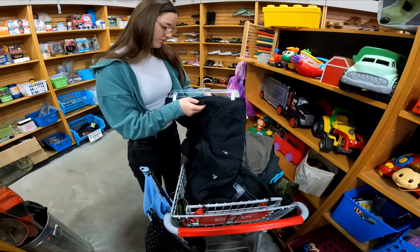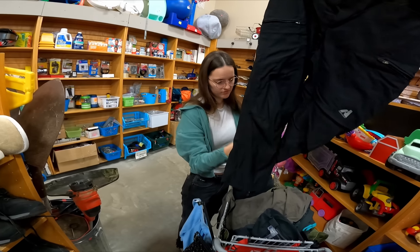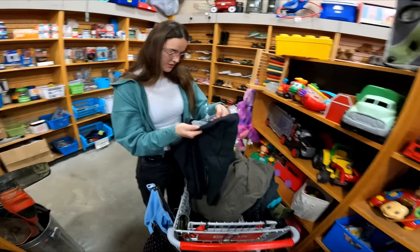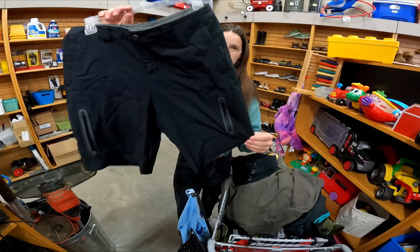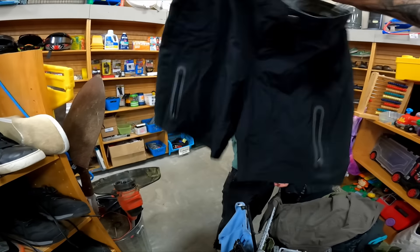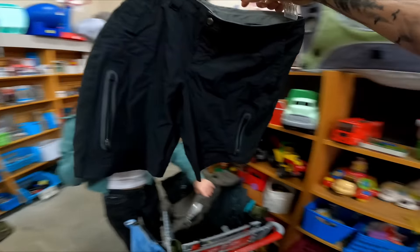I have Eddie Bauer, the First Ascent version. Is it snow pants? I think they're kind of like hiking. But for $2.50, it's probably going to be worth it. Put in the get pile. I actually just sold a pair for $20, the small ones, and they sold pretty quickly. So I'll get them.